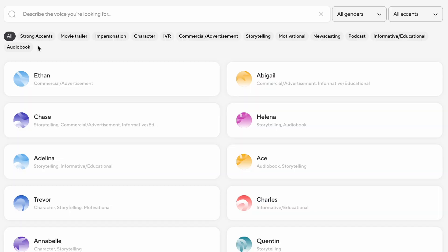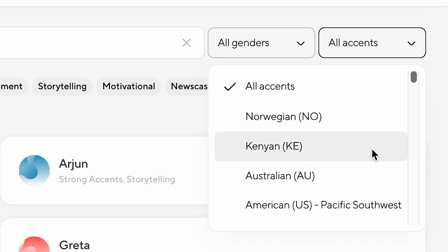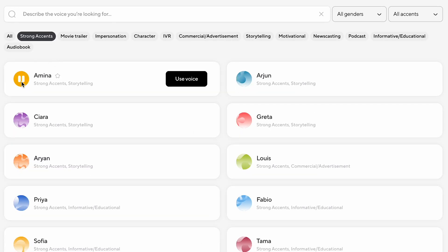And while you can't yet adjust things like tone, speed, or similarity, each one of these voices has been developed and selected by Podcastle, meaning that you can likely find a voice that suits whatever your needs are. This makes for a sharp contrast in quality when you compare it to some of the other platforms on this list who use community voices — not naming any names.